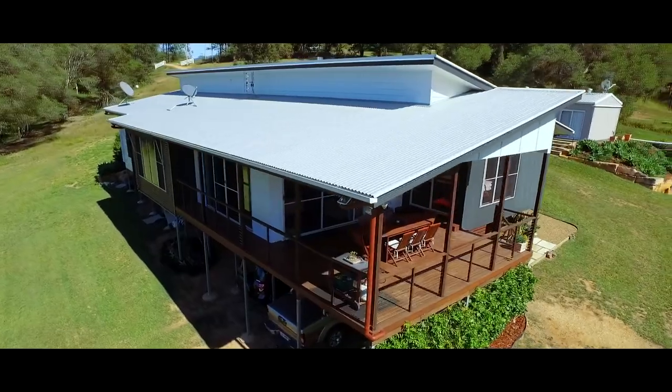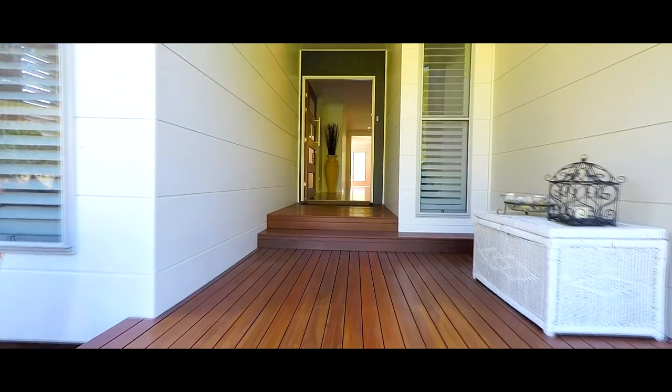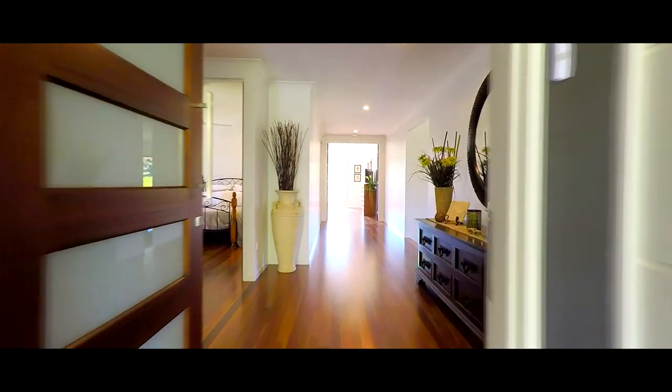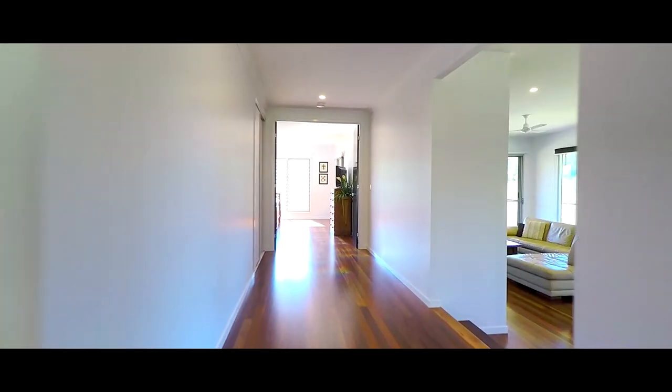Contrasting materials and colors give the home a unique look. The entry porch leads you to a wide and inviting central entry hall where the polished timber floors are the star. In fact, polished spotted gum hardwood floors are featured right through this home.